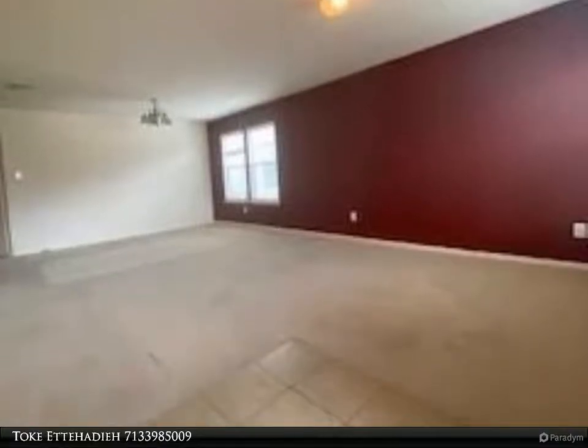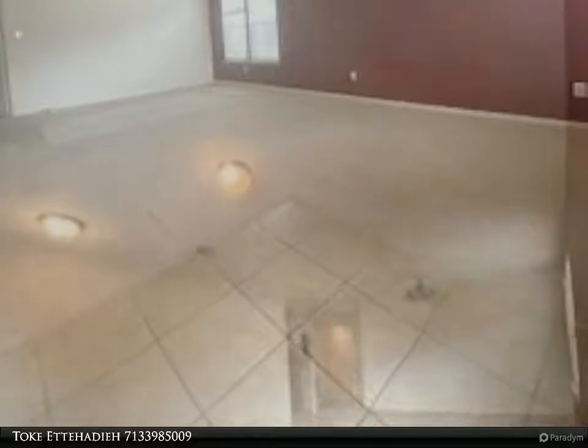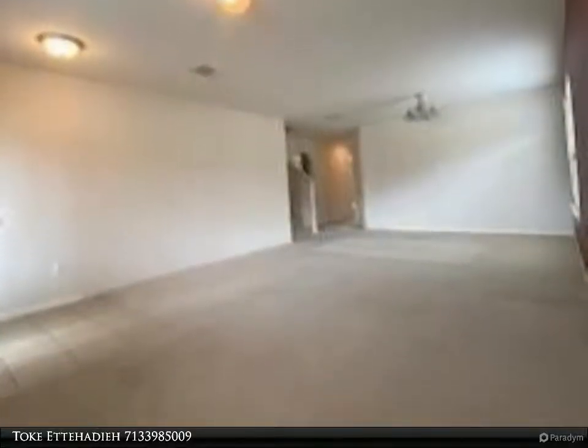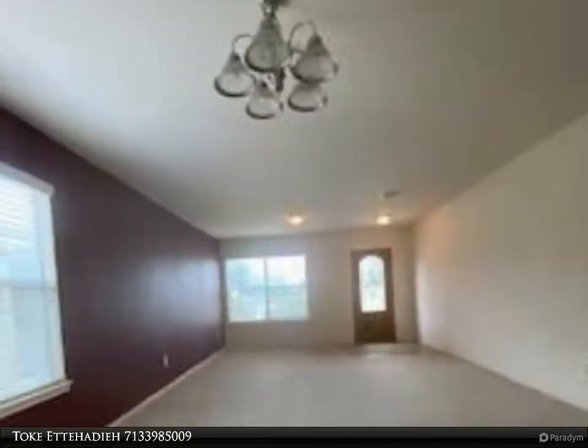The home features a large bonus room, primary bedroom on the first level, large open kitchen looking into the family room, with a separate dining area and living area. Three additional bedrooms are on the second level, along with a large open game room. Solar panels have been installed.